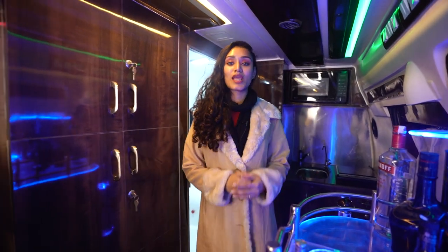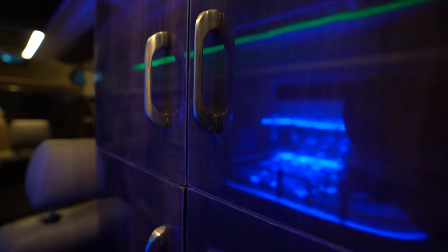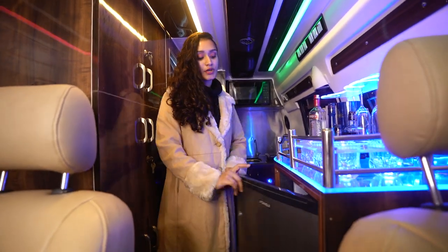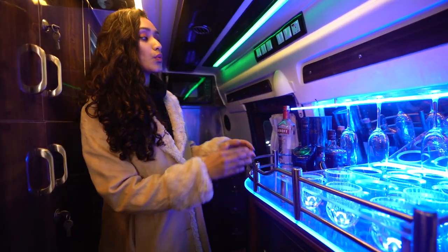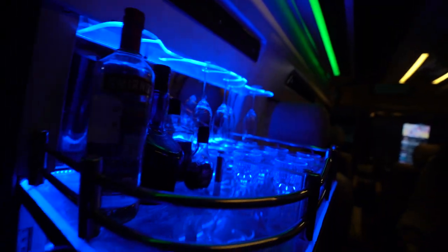Moving on to the rest of the vehicle, right adjacent to our washroom we have multiple storage compartments, in front of which we have a 12-volt battery-operated fridge with 100 liters of capacity. Right on top of that we have a customized bar area with a polycarbonate-based wine glass dispenser and a wine filler.